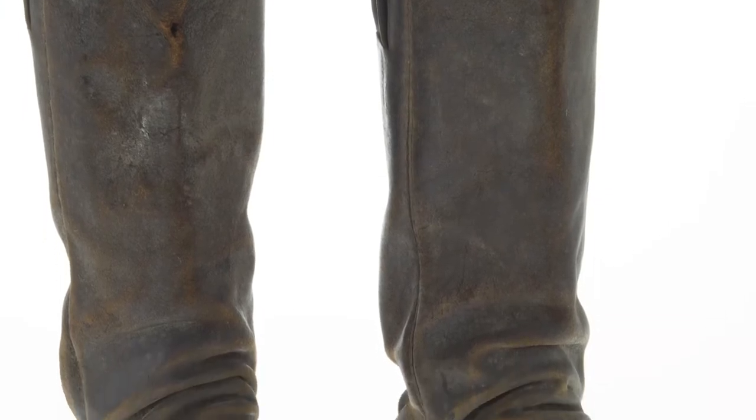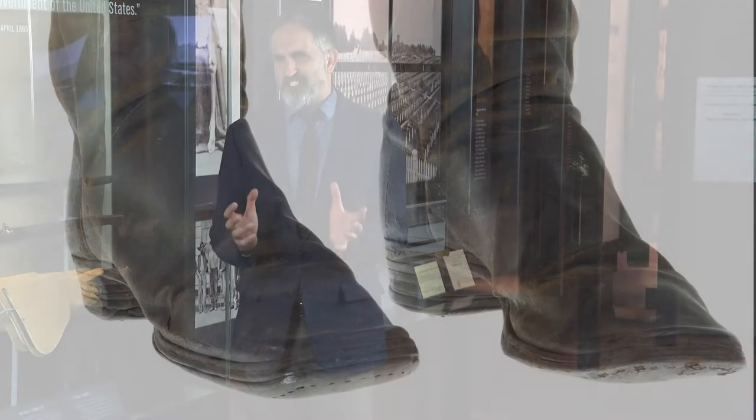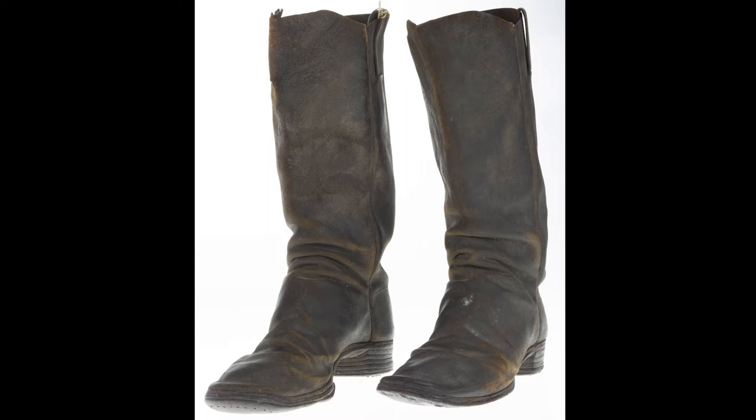Now we turn to his boots. These are a pair of cavalry boots that Chamberlain owned during and after the war. Some research suggests that he wore these boots at Appomattox during the surrender of the Confederacy. The boots are currently on loan and have been a great addition to this exhibit.